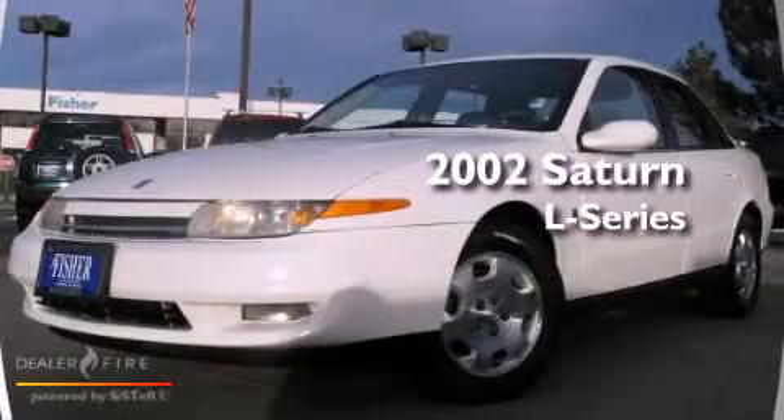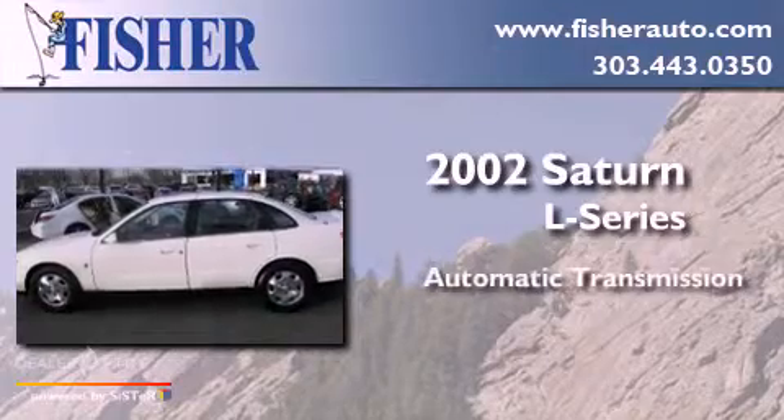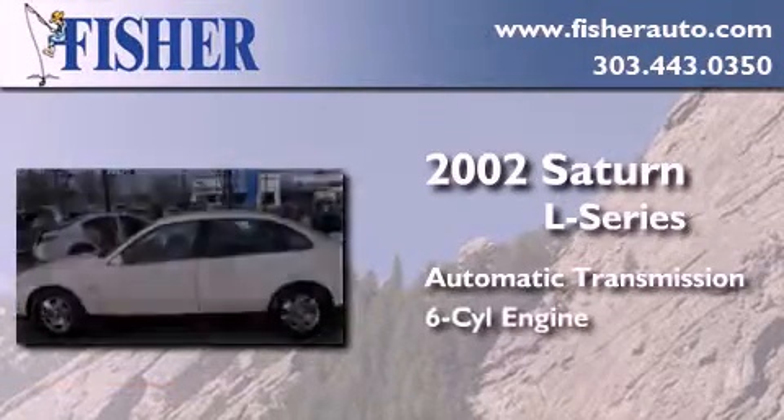This is a 2002 Saturn L Series. This car has an automatic transmission and a six-cylinder engine.